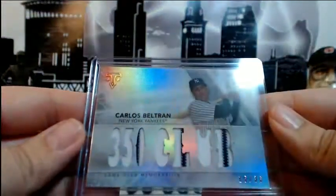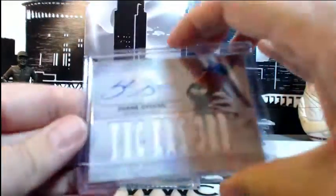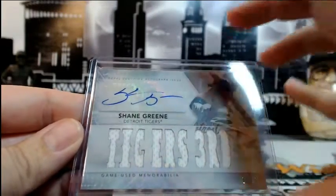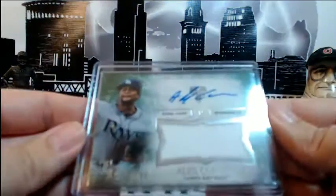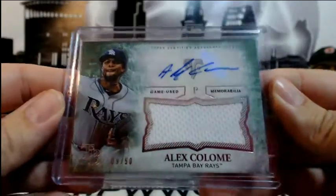For the Blue Jays, Roberto Osuna auto relic, this one's numbered 13 of 75. For the Yankees, Carlos Beltran 350 Club numbered 15 of 36. Shane Green for the Tigers, third auto relic, 10 of 18. Then an emerald Alex Colome — I'm not sure on that one — 9 out of 50, auto relic.